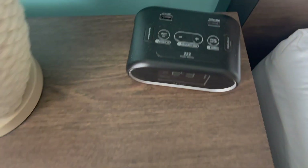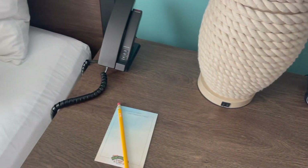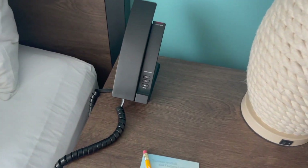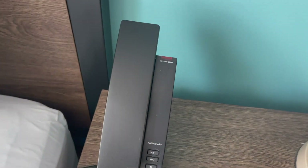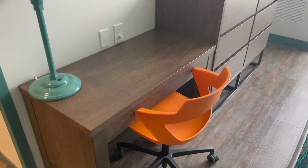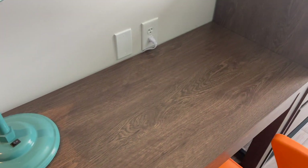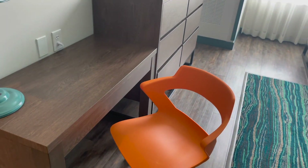The alarm clock in the room had a couple USB ports where you can charge devices. This is very important nowadays, especially with families. There is a small desk in the room, which is very convenient, especially if you're working remotely. However, I think I'd rather be working at the pool with a margarita in my hand — though I'm not sure how much work I'd get done.